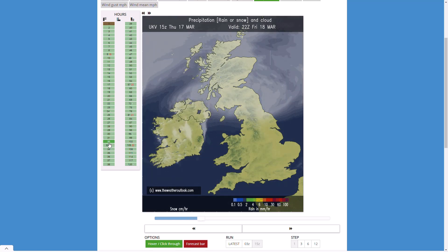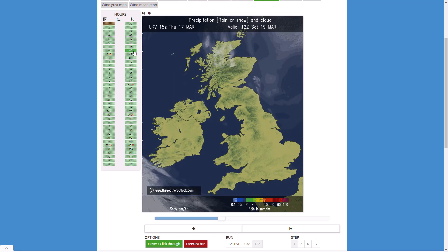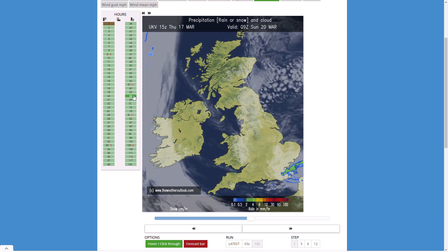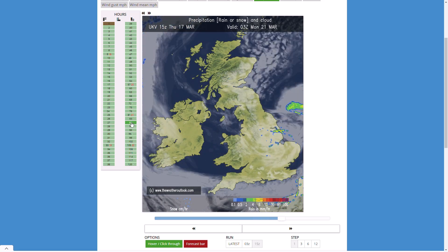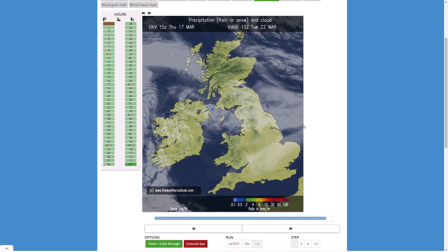Beyond that we do continue with high pressure, and it does look like Saturday is going to be a really quite pleasant day — not too many clouds at all and it's looking really sunny and amazing, really. Beyond that through Sunday we do see these small showers in that cold pool move in, not too intense, but it eventually moves away and we stay firmly under higher pressure. So just a little bit of a blip there.